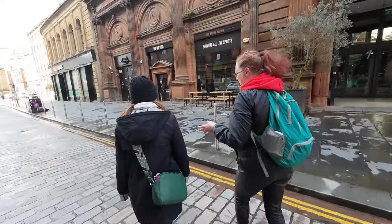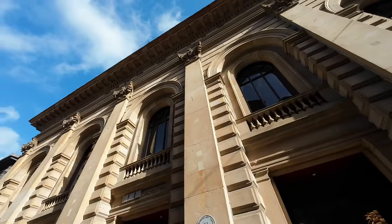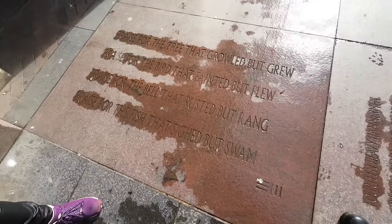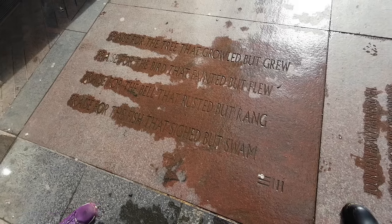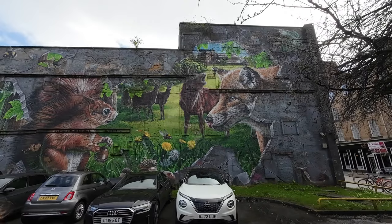Our guide Angie has taken us from the People's Palace back into the city centre, where we enjoy seeing some grand buildings and some great street art.